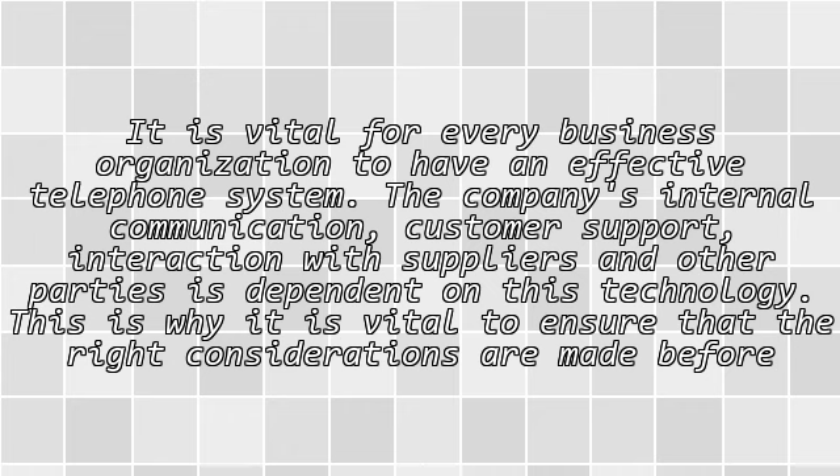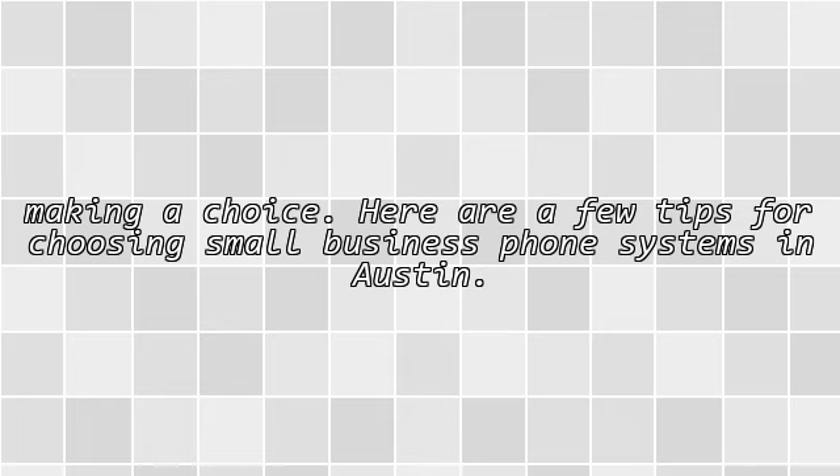It is vital for every business organization to have an effective telephone system. The company's internal communication, customer support, and interaction with suppliers and other parties is dependent on this technology. This is why it is vital to ensure that the right considerations are made before making a choice.